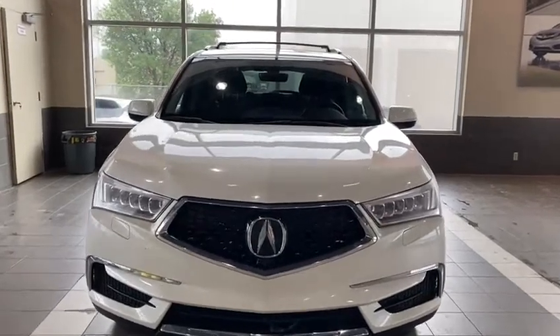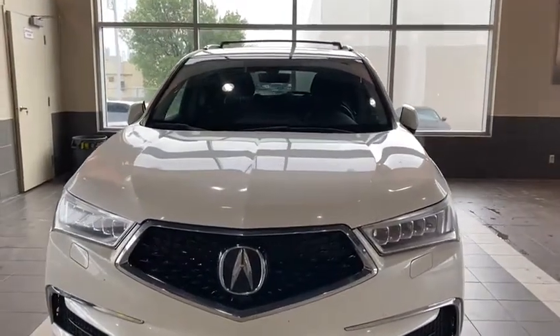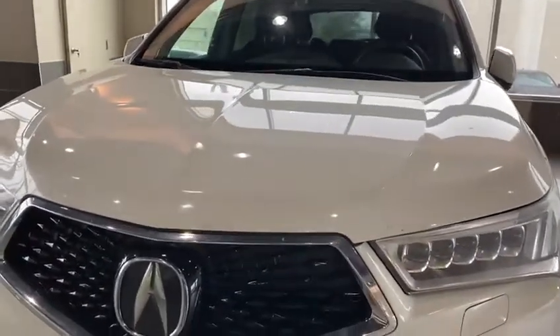Hey Maurice, I'm standing in front of the 2017 Acura MDX that we were discussing previously. It is in amazing condition and I know I already touched on some of this stuff before, but I wanted to do another touch on it so you can show your husband.